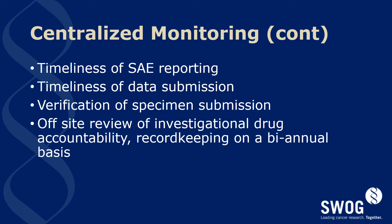Sites will be evaluated for their timeliness of serious adverse event reporting, timeliness of data submission, verification of specimen submission, and off-site review of investigational drug accountability and record keeping on a bi-annual basis.